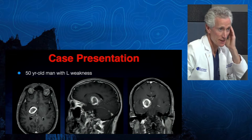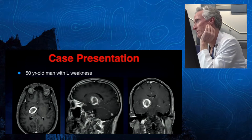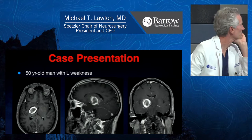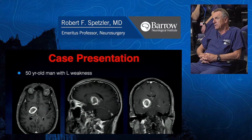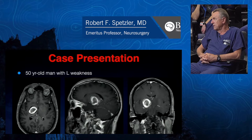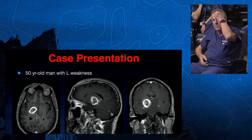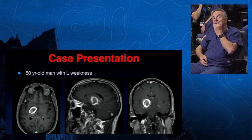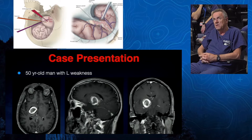A supercerebellar infratentorial approach — midline, paramedian, or lateral? Midline. Dr. Spetzler, midline is a tough angle right at the junction. I would certainly go lateral if I did the supercerebellar infratentorial. If you look at the sylvian fissure and where the anterior cerebral arteries are, that's a very small opening you can get with a very easy exposure through the sylvian fissure.